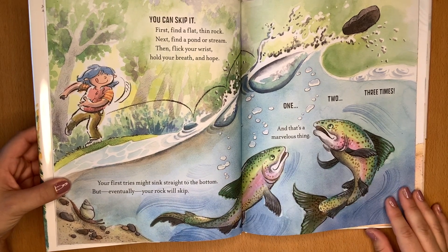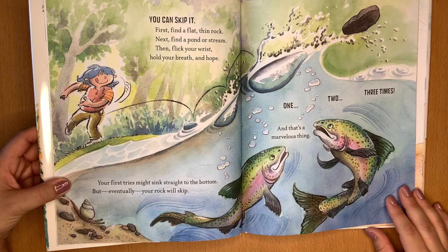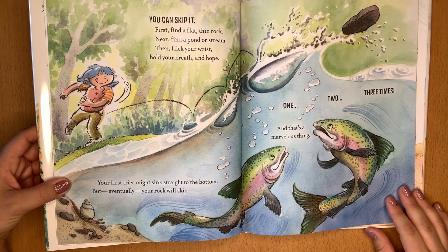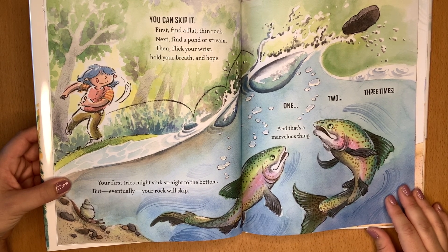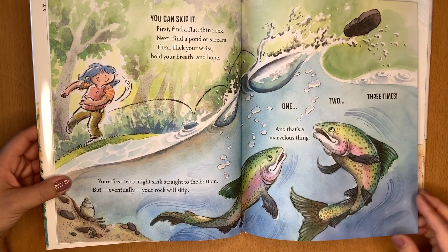You can skip it. First, find a flat, thin rock. Next, find a pond or stream. Then flick your wrist, hold your breath, and hope. Your first tries might sink straight to the bottom, but eventually your rock will skip — one, two, three times. And that's a marvelous thing.